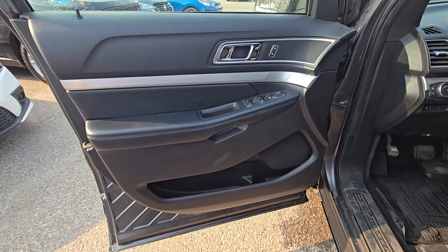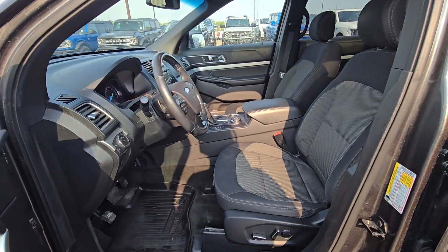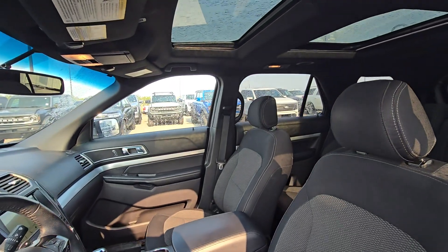On the driver's side door we have power controls for windows and doors, as well as storage in the bottom. And as we make our way into the cabin we'll see great cloth seating with power controls on the sides for both driver and passenger, as well as a twin panel moonroof.